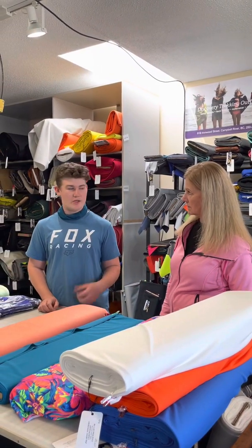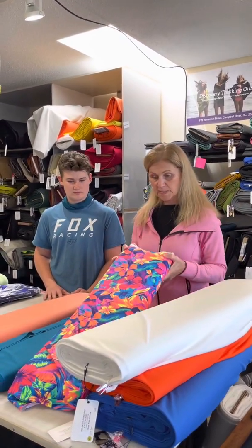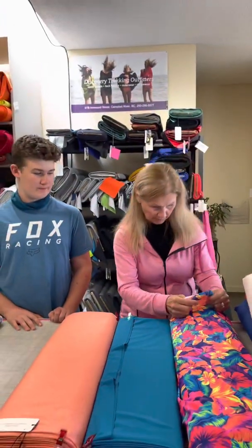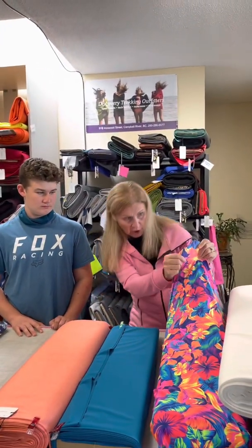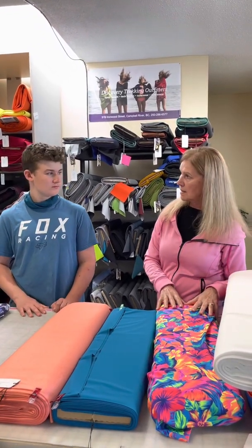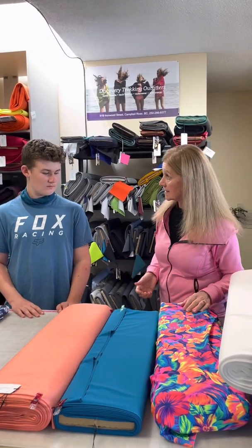We have some swim fabrics here — our swim is UPF, chlorine resistant, and sunscreen resistant, which is really helpful. When we try to look through this fabric it's pretty hard to see any light through it, so this has 50 UPF minimum. When you're wearing this, what are the factors in a garment that might decrease or increase the UPF?